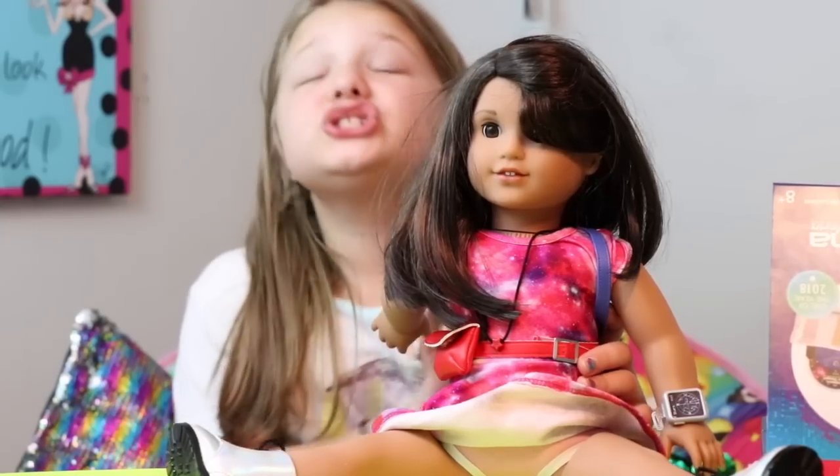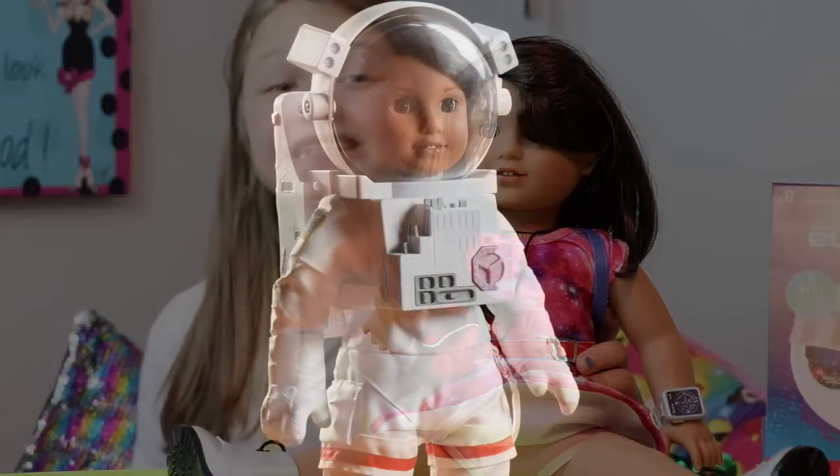I love this doll. She has so many cool accessories including a space suit and a cool planetarium — it's super cool. Tell me what you think of the doll. I think she's amazing-tastic. That's my new word.